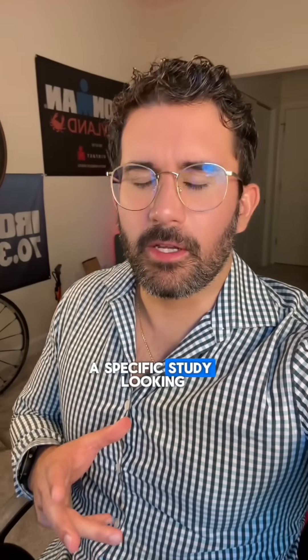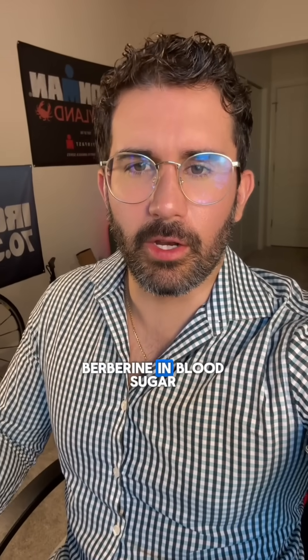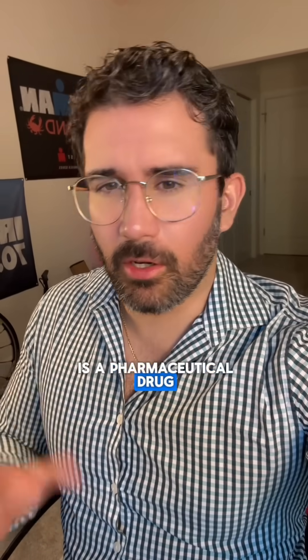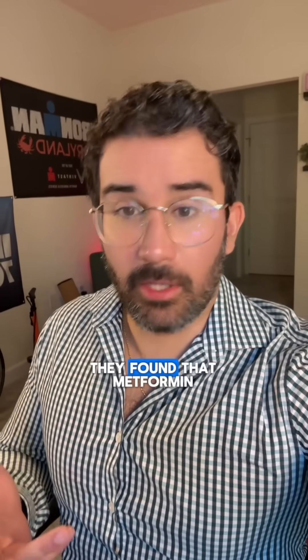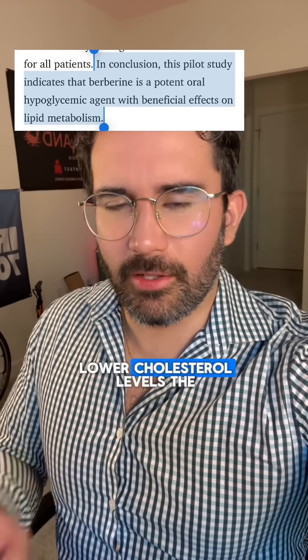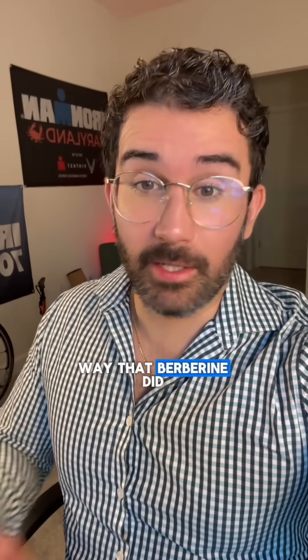A specific study looking into the effects of berberine on blood sugar also brought metformin — a pharmaceutical drug — into the mix. They found that metformin did lower blood sugar, but it did not lower cholesterol levels the way that berberine did.